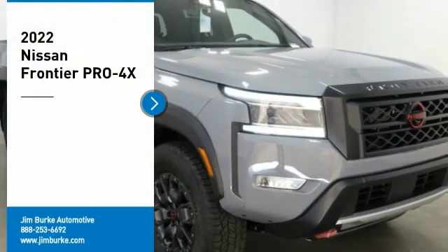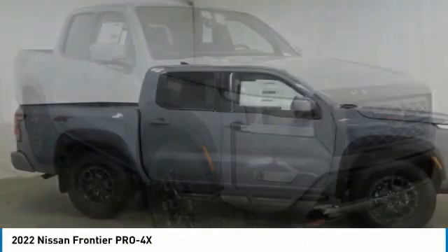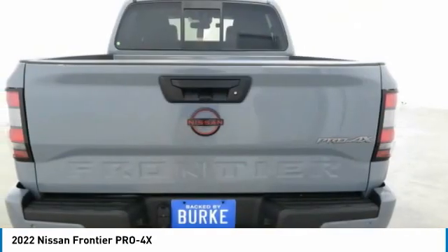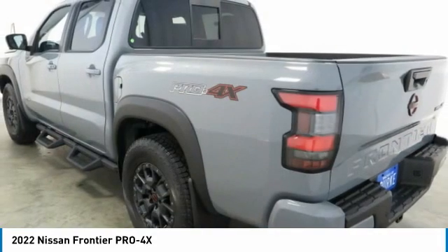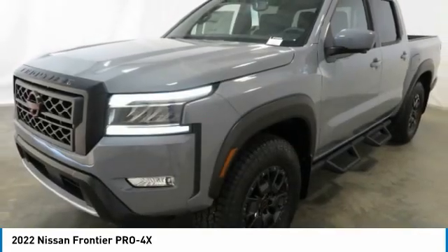Take a ride in the 2022 Frontier. The Nissan Frontier offers a full-length, fully boxed frame for strength, serious off-road capabilities, and a five-star rating for side impact crash safety. The Frontier's interior comforts include cab versatility, under-seat storage, and seating for five.